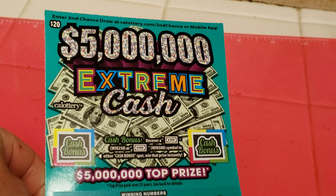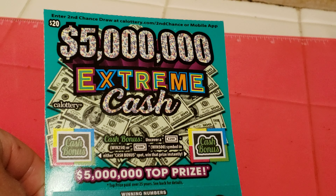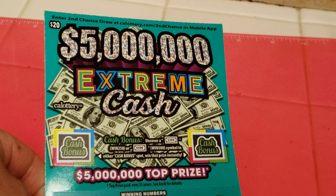New scratcher by the California Lottery. This is $5 Million Extreme Cash, a $20 game, obviously with the top prize of $5 million.